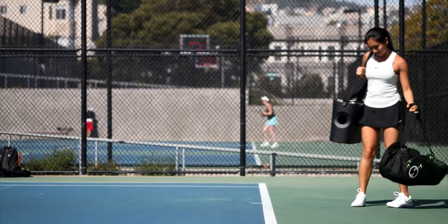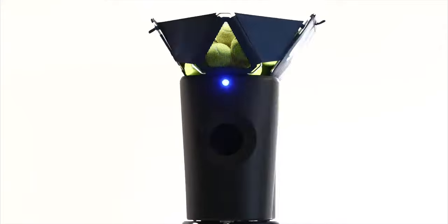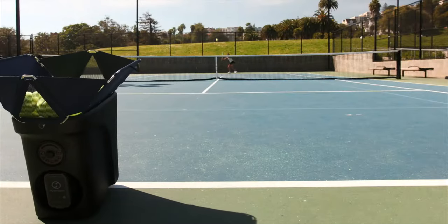But those days are over. Introducing the Proton from Hydrogen Sports — the smartest, lightest, and most advanced ball machine ever created.